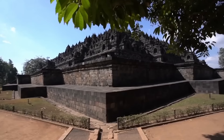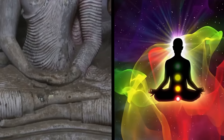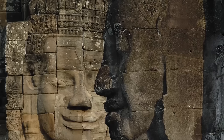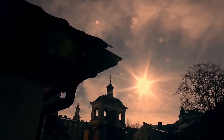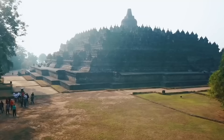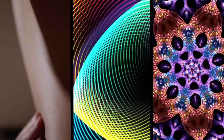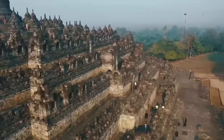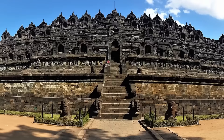The temple was built in a typical Javanese Buddhist style during the reign of the Sailendra dynasty. It also mixes ancient Javanese beliefs with the Buddhist idea of attaining Nirvana. It was intended to be a shrine to the Buddha, and to this day it's a major destination for Buddhist pilgrimages. The temple represents the three levels of Buddhist cosmology: the world of desire, the world of forms, and the world of formlessness. Pilgrims must ascend the temple by moving through the three symbolic layers, winding through a system of stairways and corridors to reach the very top.